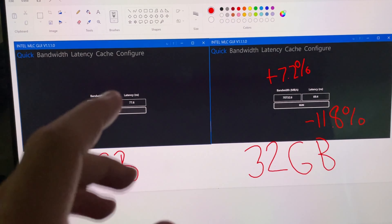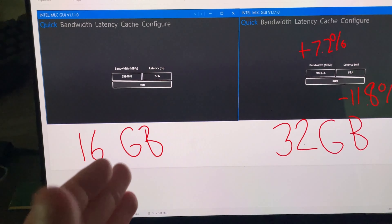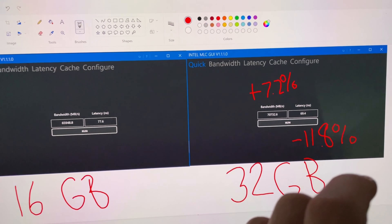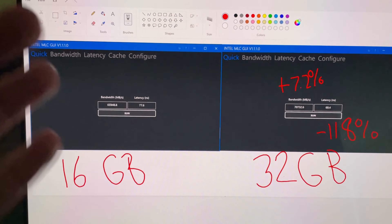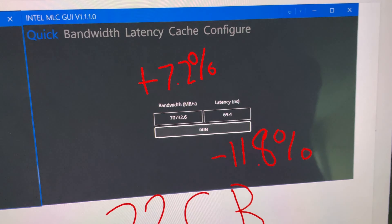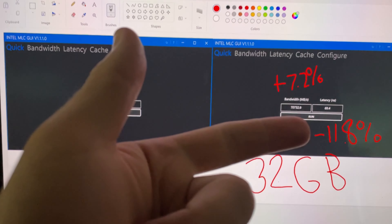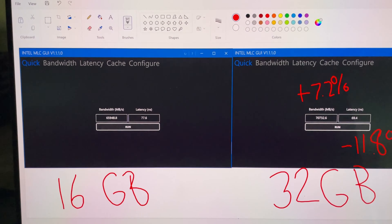Let's go into Windows. I ran the IMLC benchmark — look at the bandwidth and latency results comparing 16 gigabytes and 32 gigabytes. With 16 gigabytes the memory runs in X8 mode; with 32 gigabytes it runs in X16. That's why, with the exact same frequency — 4800 CL40, the slowest DDR5 you can buy — I'm getting an extra 7.2% in bandwidth and 11.8% lower latency. This is honestly insane and something you will notice in day-to-day tasks: opening more apps, better gaming performance, and a snappier desktop since you're not hitting the page file as much.